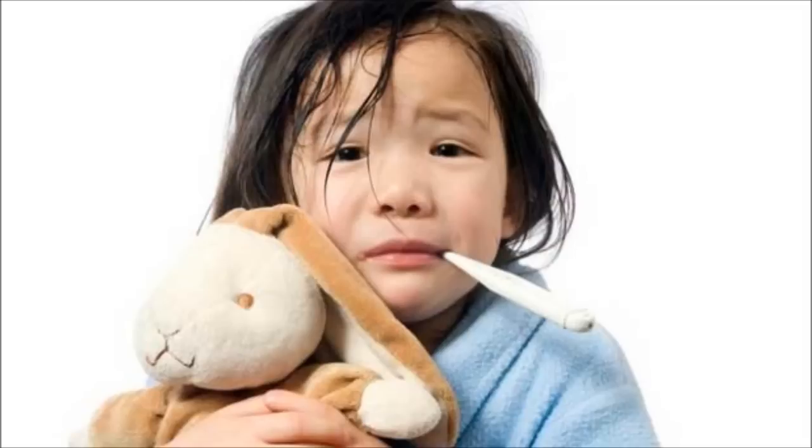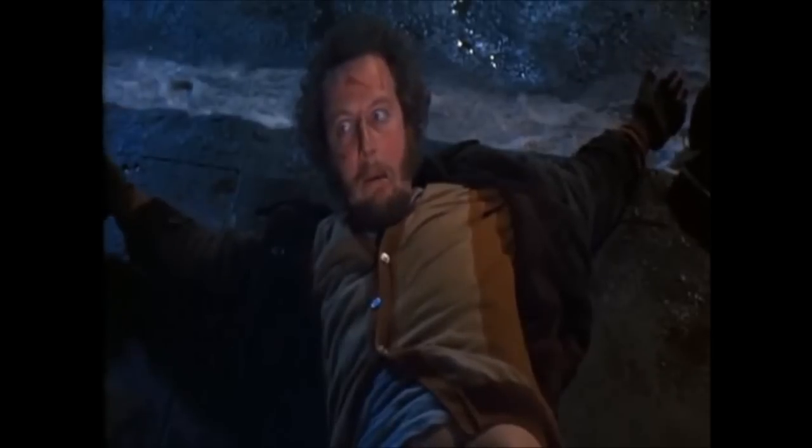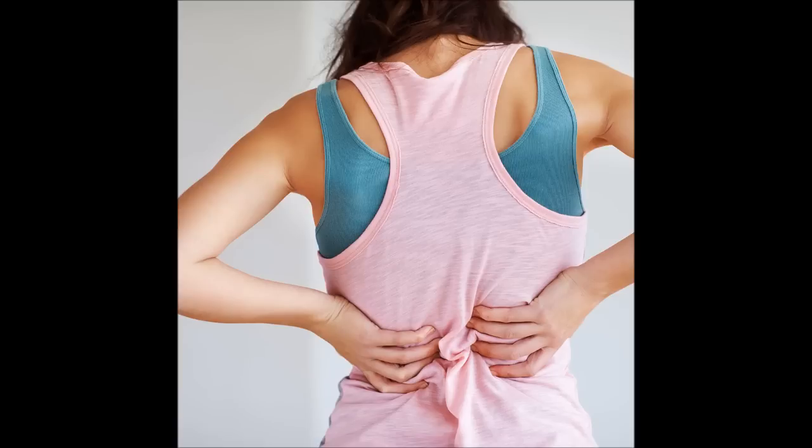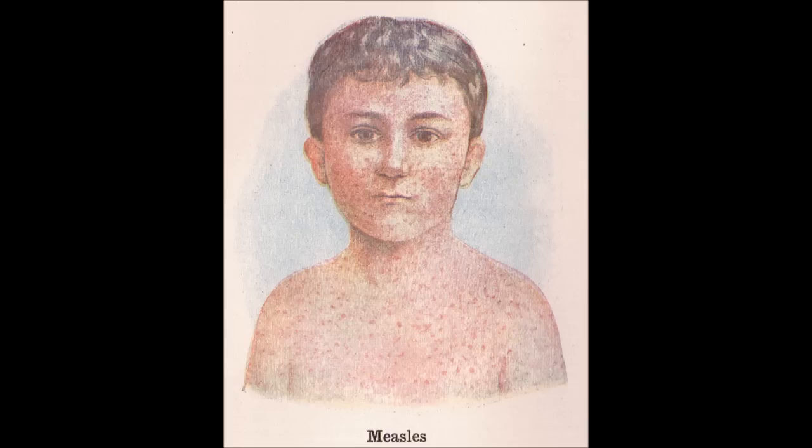Symptoms of rubella include mild fever of 102 degrees Fahrenheit or lower, headache, stuffy nose or runny nose, inflamed or red eyes, and enlarged tender lymph nodes. Aching joints are also a symptom most commonly found in young women. The most well-known trait of rubella is the pink rash that starts on the face and quickly spreads down to the arms and legs. It then disappears in the same sequence.